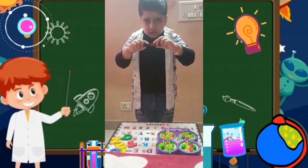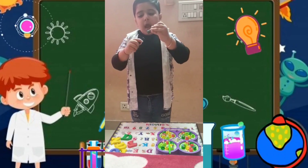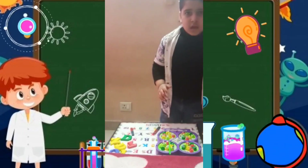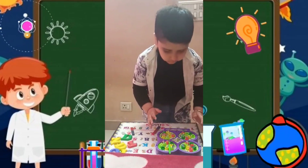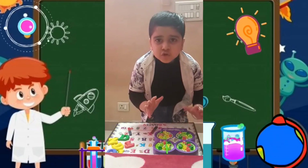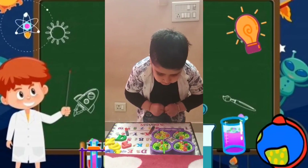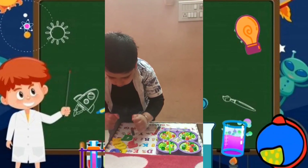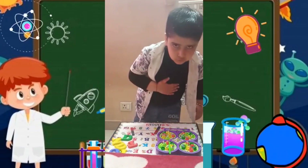North Pole and South Pole attract each other. North Pole and North Pole, and South Pole and South Pole, repel each other.